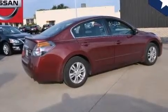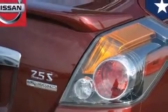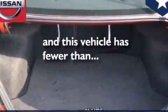Additional features include latch-ready child seat anchors, rear seat child-proof door locks, an energy-absorbing steering column, and heater vents for rear-seated passengers. This vehicle has fewer than 62,000 miles on the odometer.